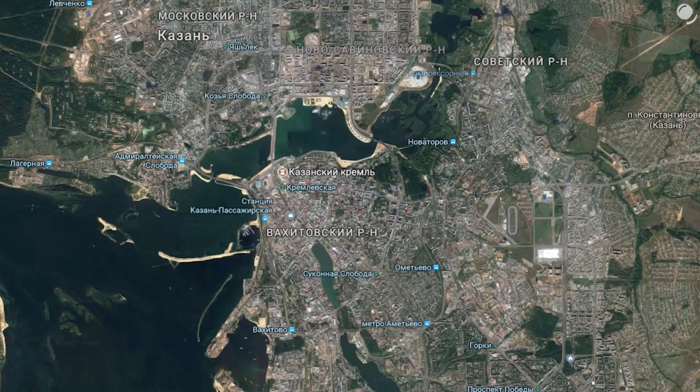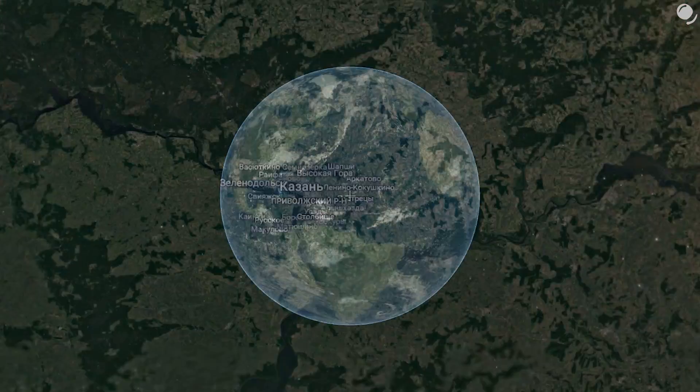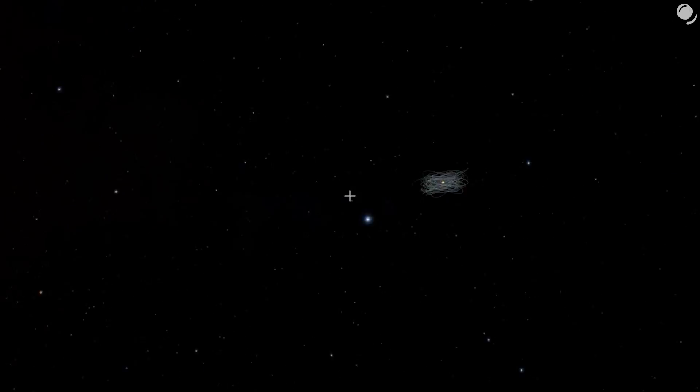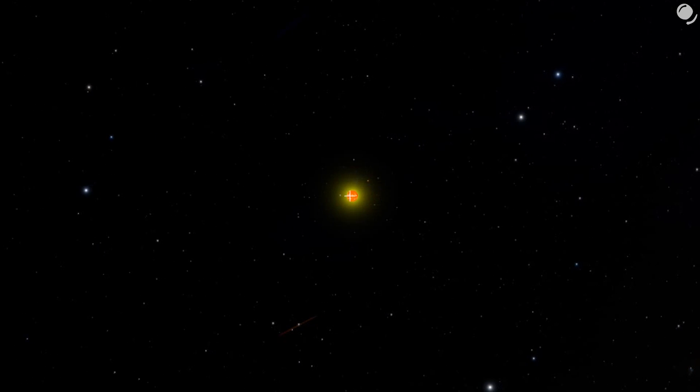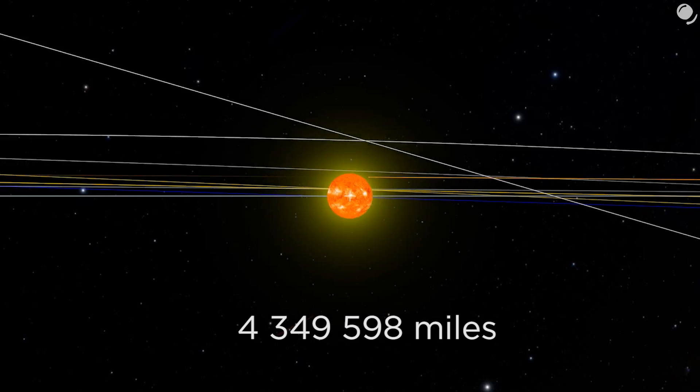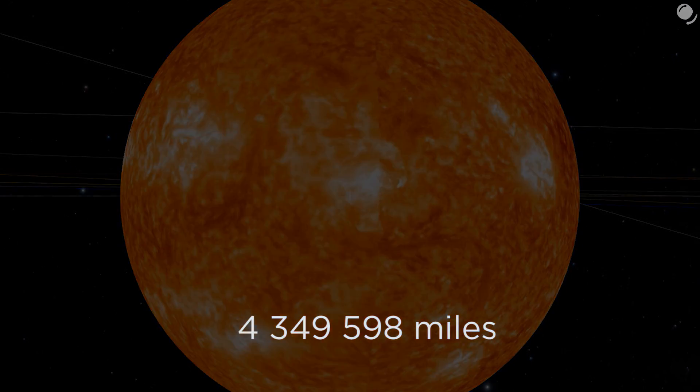But how big would our galaxy be on this scale? The size of the Earth? Or perhaps Jupiter? If we scaled down our Sun to a centimeter, the diameter of the Milky Way would be roughly more than seven million kilometers, which is five times more than the actual diameter of the Sun.